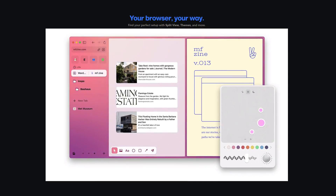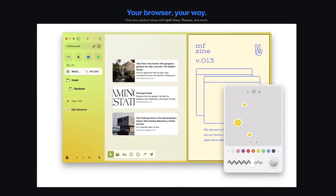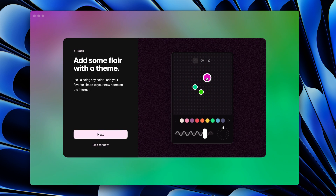Another thing that makes Arc stand out is the customization options. Web browsers have had themes for years, but customization is at the center of the Arc setup process. You're encouraged to make the browser your own with colors, gradients, and textures.